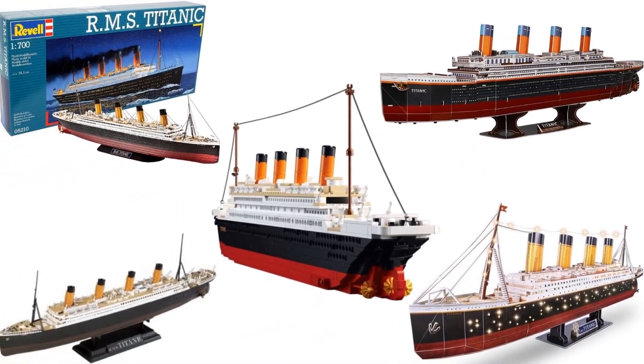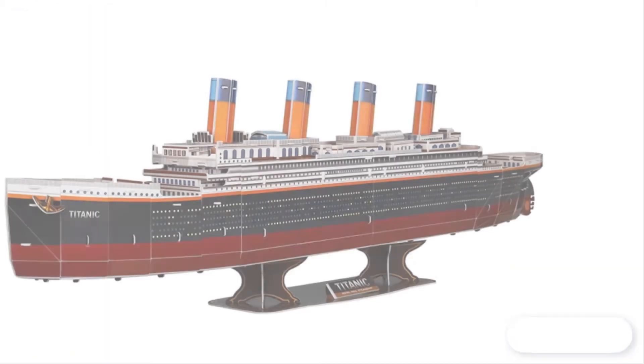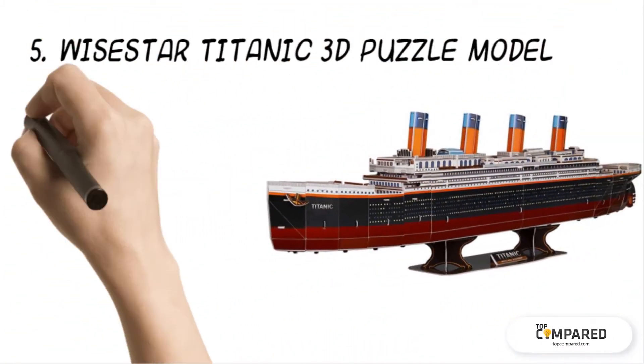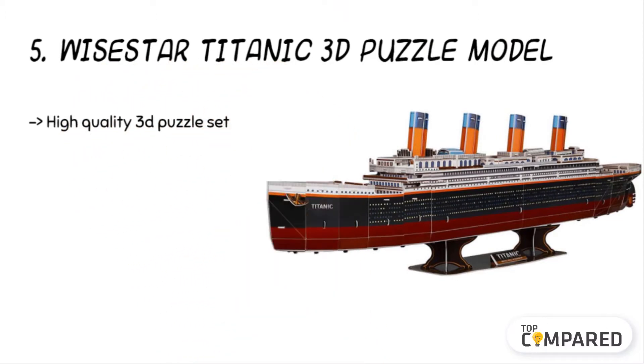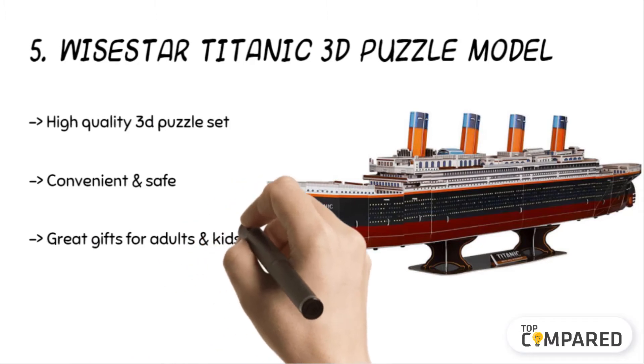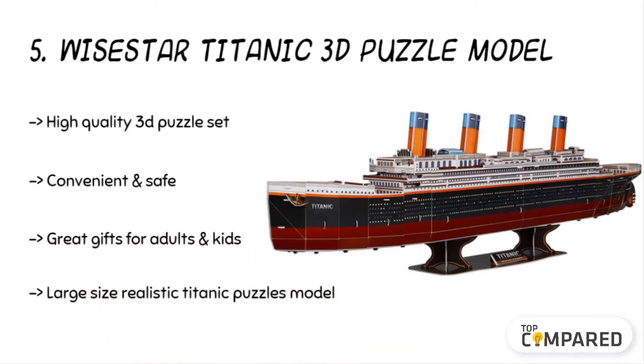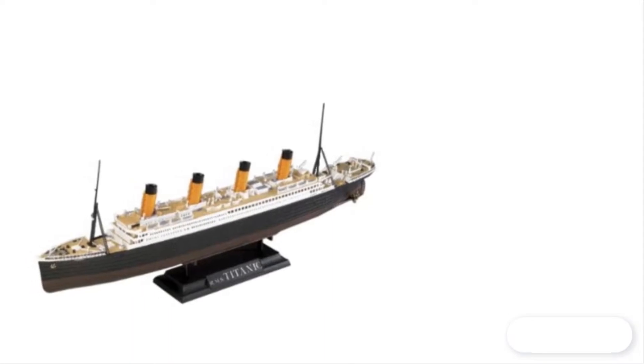Let us check the best five models available in the market. Starting from last in the list, the fifth product is the Wisest Star Titanic 3D Puzzle Model. The kit comprises 116 pieces with accurate detailing, correct measurements, and they are easy to assemble without any glue or scissors. It is excellent for improving strategic planning and logical thinking. The model is made of high-quality paper and DPS foam board.